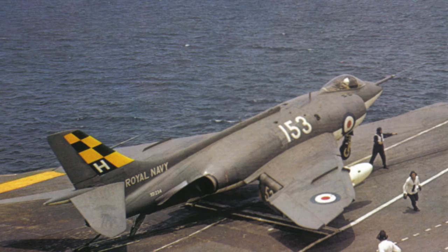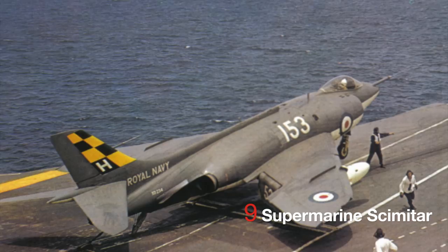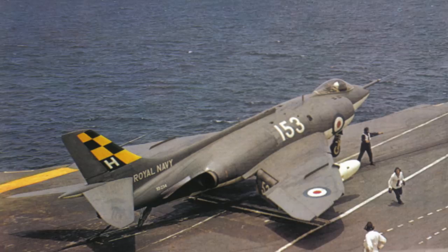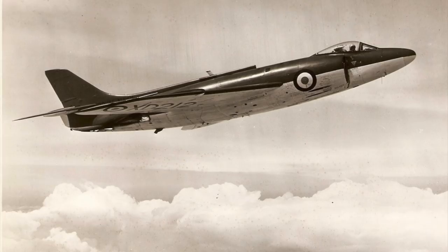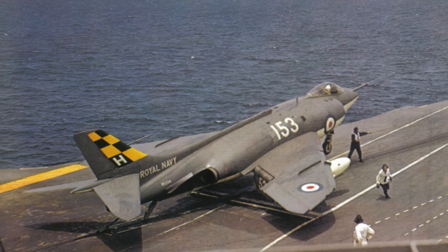9. Supermarine Scimitar — Redbeard's Scabbard. Take an aircraft so dangerous that statistically it is more likely than not to crash, and arm it with a nuclear bomb. Prior to this, ensure one example crashes and kills its first commanding officer in front of the press. And there you have the Scimitar. Extremely maintenance heavy, an inferior fighter to the Sea Vixen, and a worse bomber than the Buccaneer, the Scimitar was certainly not Joe Smith's finest moment.